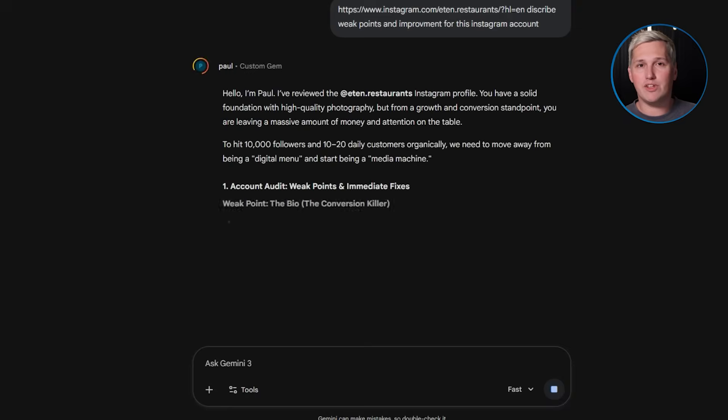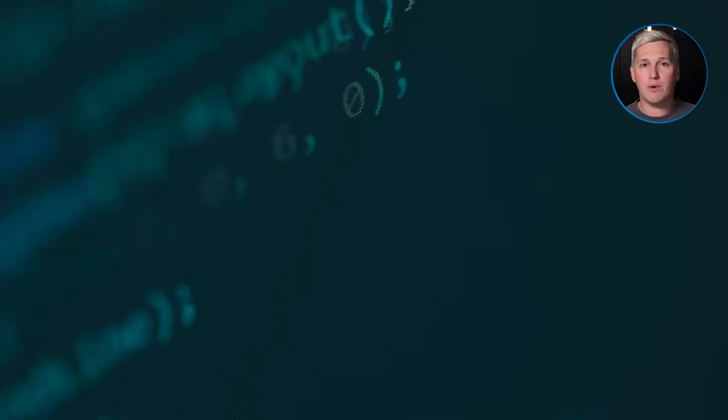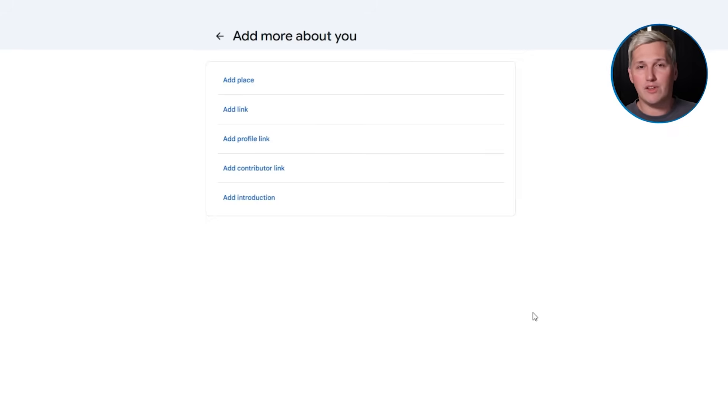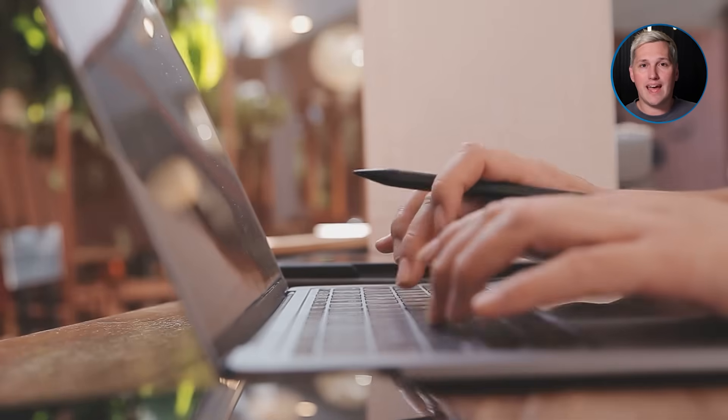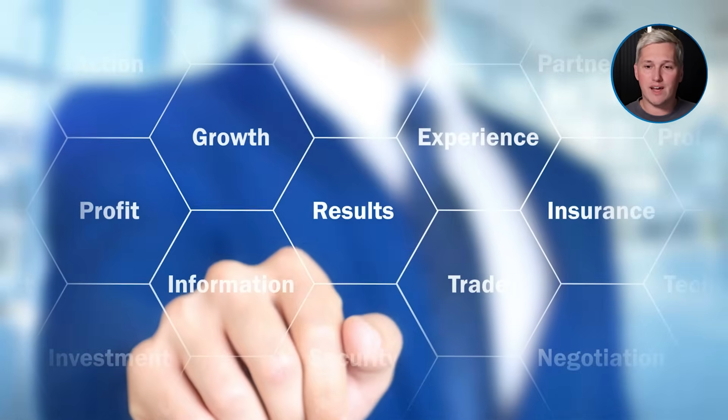Here is the twist almost nobody talks about. The gem becomes a lead magnet by itself. You can share it on social media, put it on your website, include it in your email signature, or run ads to it. The call to action is not 'book a call with me,' which feels like a commitment. The call to action is 'take this free assessment and see where you stand,' which feels like value. People are way more likely to click that link, and once they complete the assessment, you have all their contact information and their exact pain points documented.